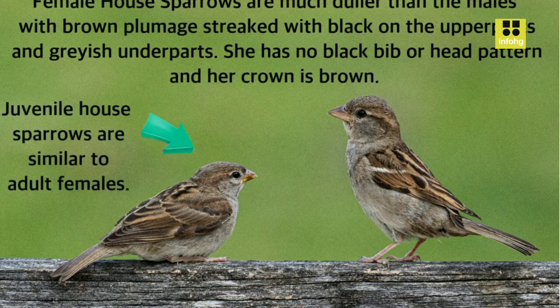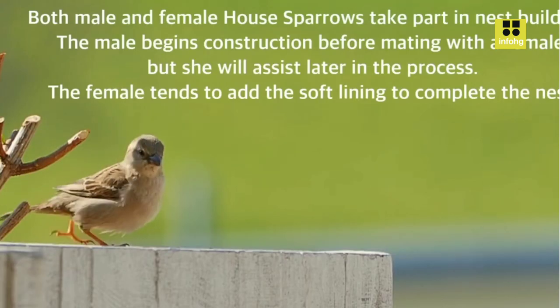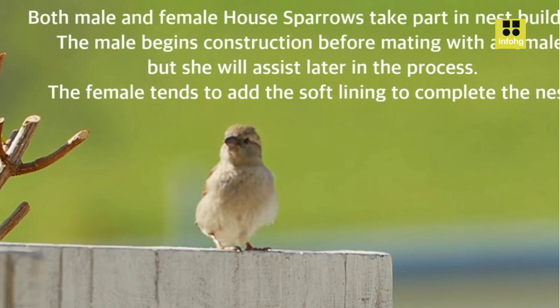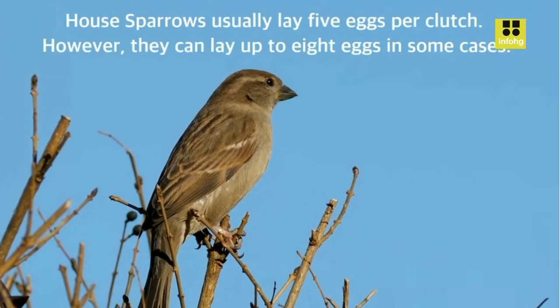Habitat and Distribution. Originally native to Europe, Asia, and North Africa, the House Sparrow has been introduced to numerous other regions around the world, including North and South America, Australia, and New Zealand. This extensive distribution is largely attributed to human activities, as House Sparrows tend to thrive in areas where humans provide food, nesting sites, and shelter.